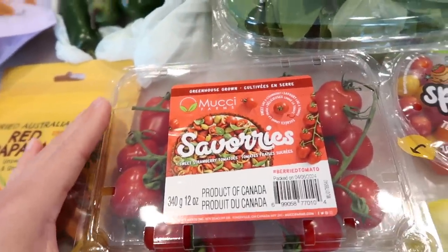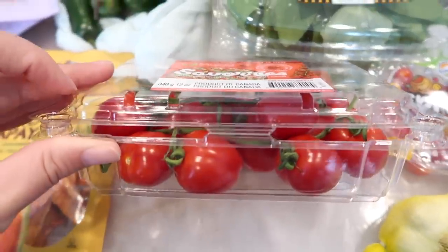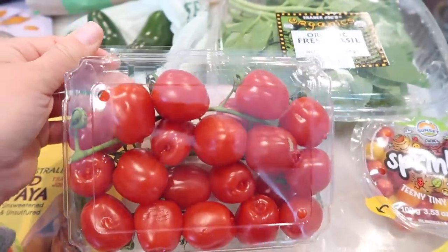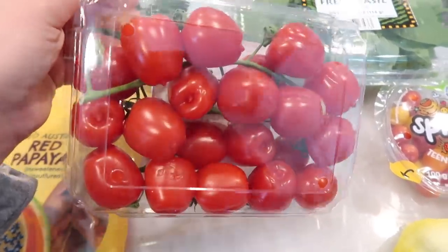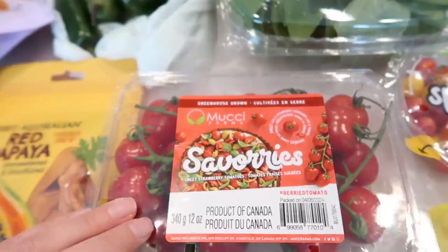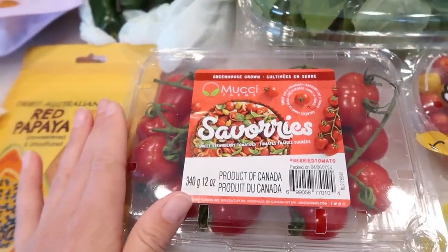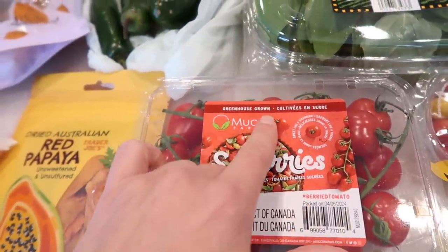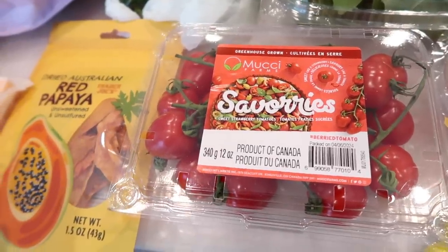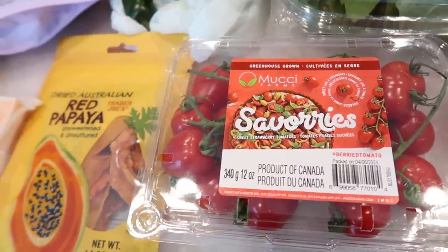These look amazing — they're called strawberry tomatoes, and I think it's because they obviously resemble strawberries. Beautiful color, these just look gorgeous. I cannot wait to bite into one — they look so fresh, just giving me summer vibes and they're really pretty. I'm excited to try these; I hadn't seen them before at Trader Joe's. They say they're greenhouse grown, so they don't say organic, but hopefully they don't require as many pesticides. That's cool.